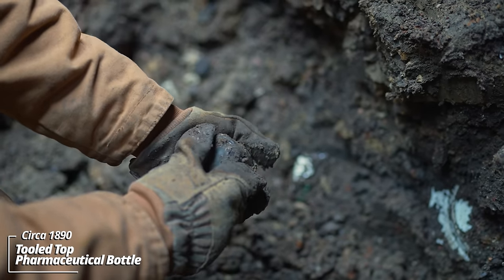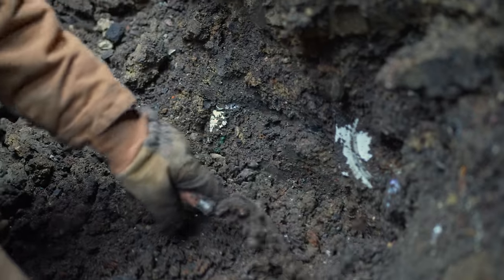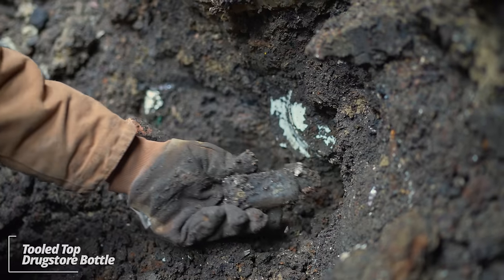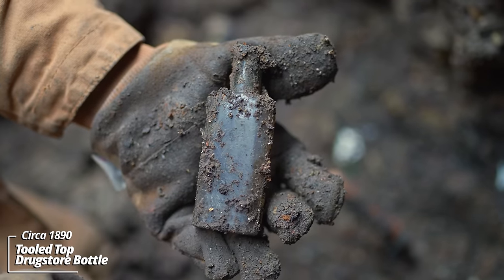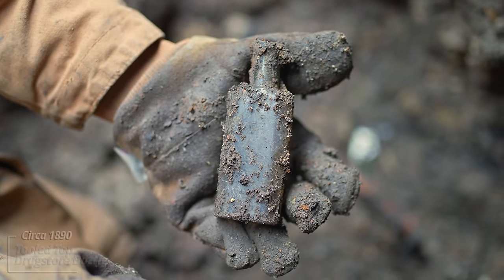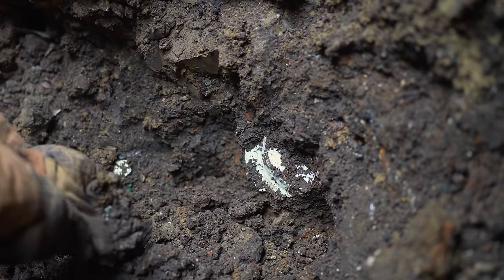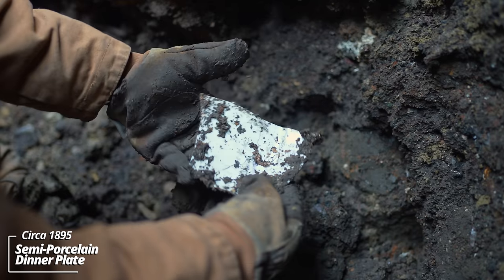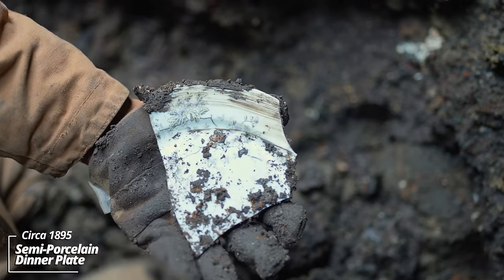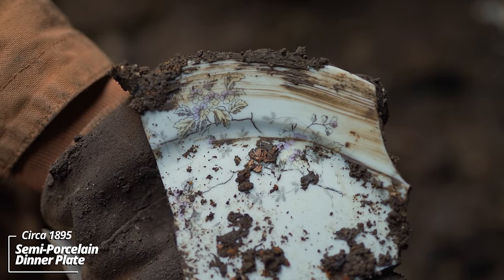This thing's early — it's got some iridescence on it. Could be a toiletry, maybe a pharmaceutical — kind of a generic type piece. Another tooled top prescription bottle, no embossing, circa 1890. Some kind of semi-porcelain plate — looks damaged, but sometimes these can have some wild patterns on them. Wow, yeah, it does have an interesting design — that's late 19th century. I don't think it's transferware, but it's definitely got some good age to it.